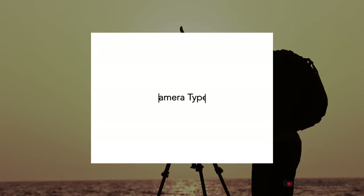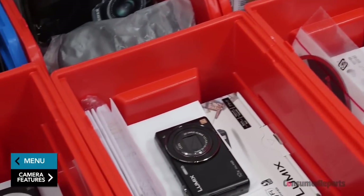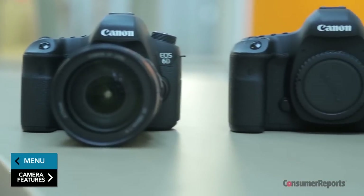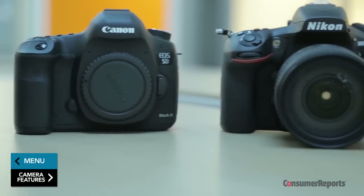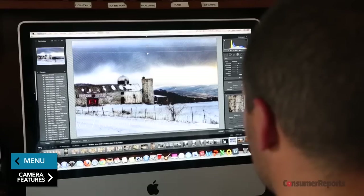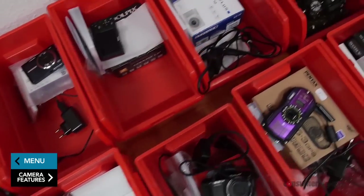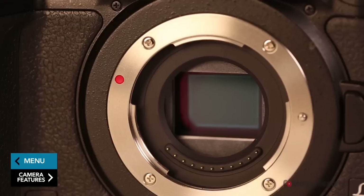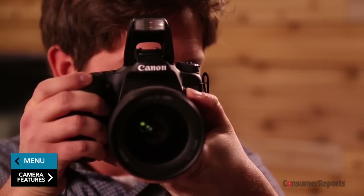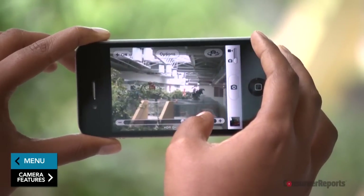Most still cameras can be divided into two categories: point-and-shoot models with fixed or attached lenses, and system cameras with interchangeable lenses and other accessories. While many devices take photos, if superior grade pictures shot in very light conditions are your primary goal, standalone cameras are the way to go. They have more versatile lenses and larger sensors that allow more flexibility, particularly in low light, where your smartphone may not do such a great job.